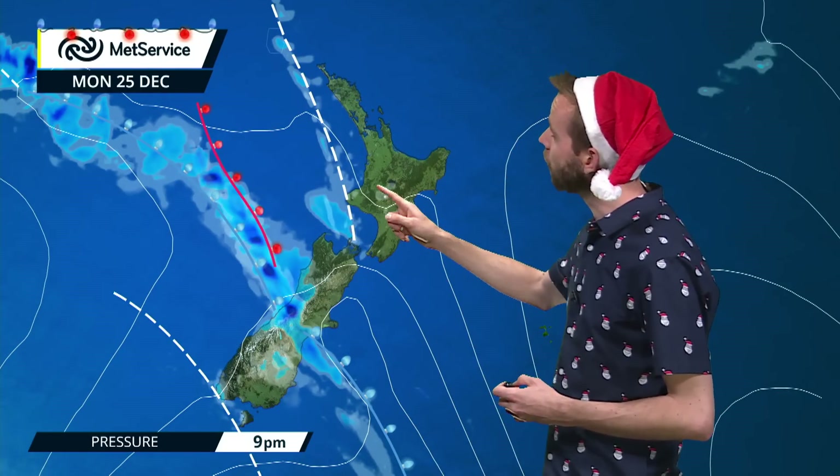Up on the north side we're going to keep a close eye on this feature, bringing more cloud towards the western side of the country. You can see as we head through into the night time there's a band of wet weather moving northwards up through Canterbury and Westland as we head through towards Boxing Day.